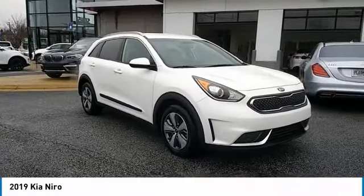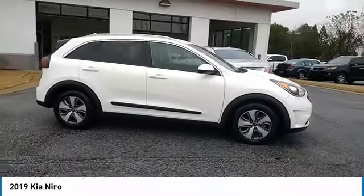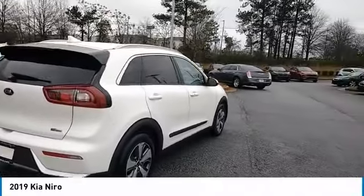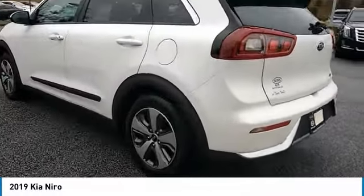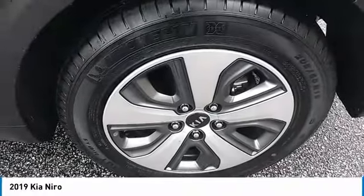Stop by and take a look at the 2019 Niro. The Kia Niro provides functionality and fuel economy you would expect from a hybrid crossover. The roomy cabin and elevated seating let you know you're in a crossover vehicle. However, the fantastic miles per gallon rating reminds you that you're still in a hybrid. Here are some of this vehicle's great options.